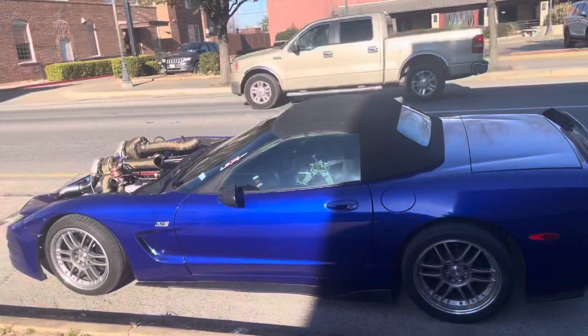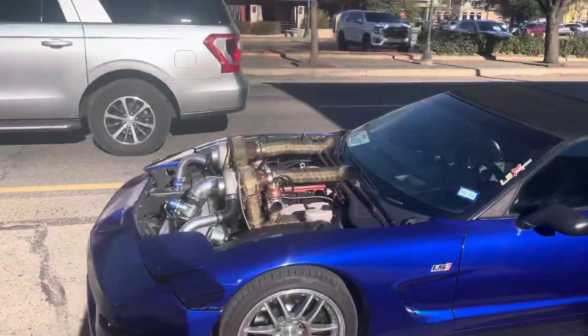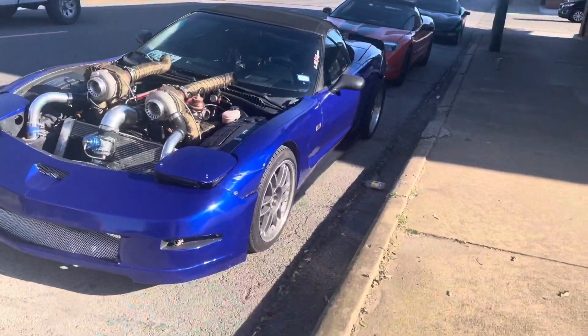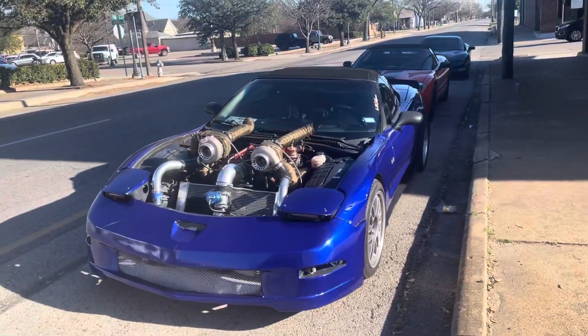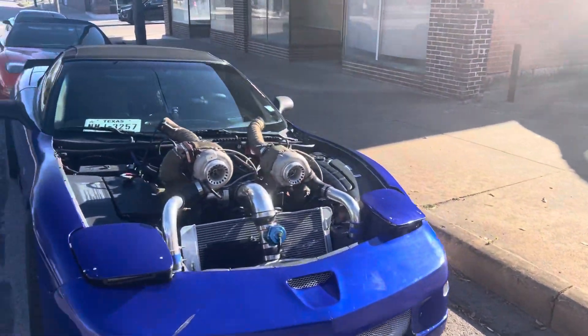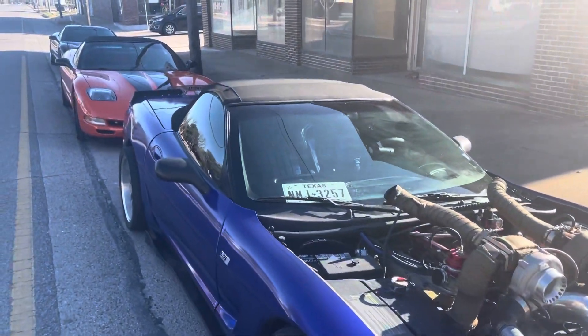So let's see what we got. This is my new one — the twin turbo. It is just as outrageous as you might think it is, but it is street legal. It does get eight miles a gallon, and it does have an eight-gallon tank, so we'll be making quite a few stops.